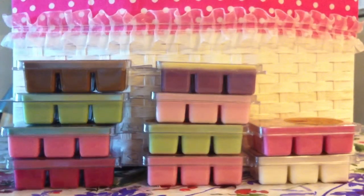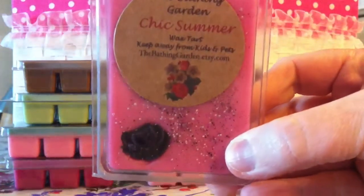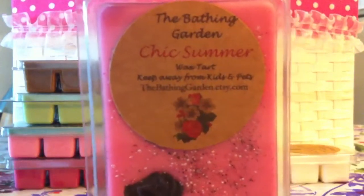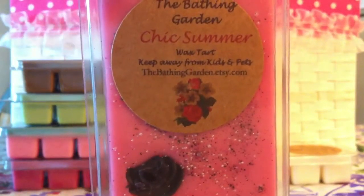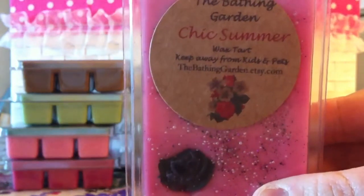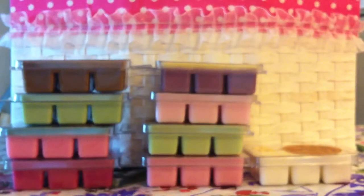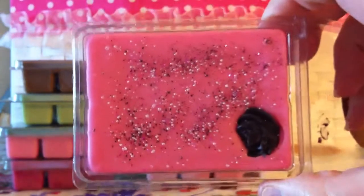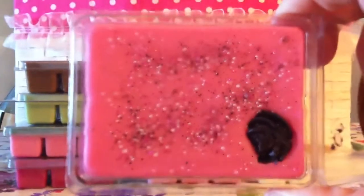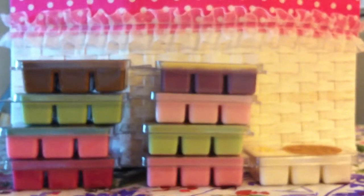I ordered 10 clamshells. The first one is Chic Summer. This one is a very beautiful pink color. When I smelled it, I got vanilla, peaches, and strawberries — I really like this one a lot. The color is beautiful. There's a little very dark purple rose on it and then all of the glitter. So pretty! I love her peach scents.